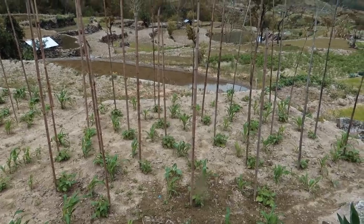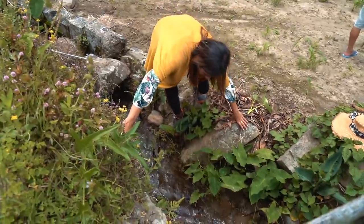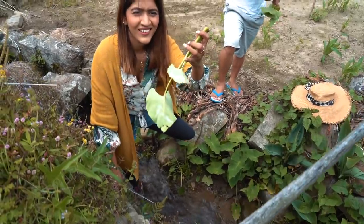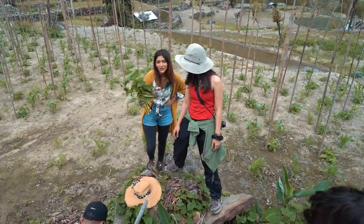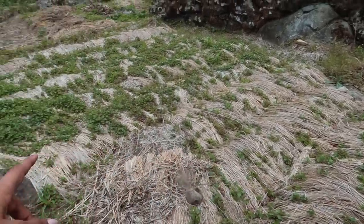Here you see some maize, beans, and there is some yam right here. Some water yams — and there is a lot, so we are going to have a lot of it. This is all the harvested crop.